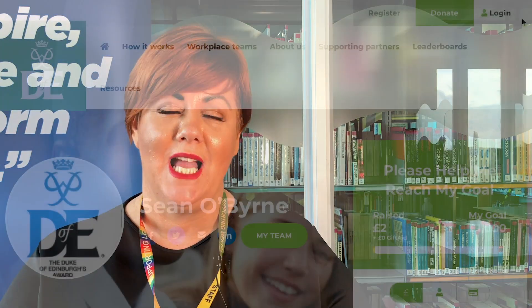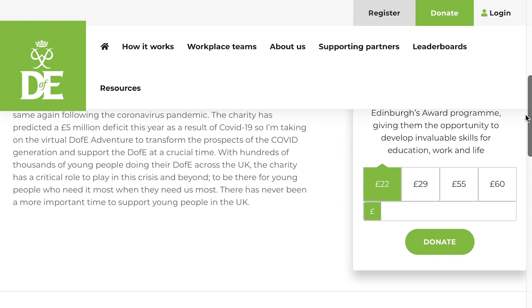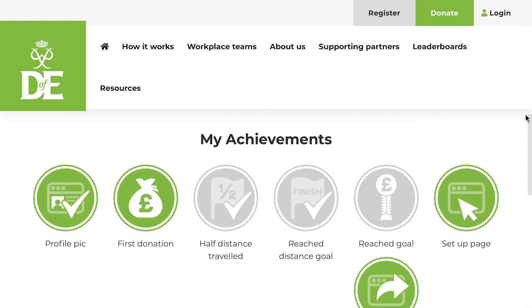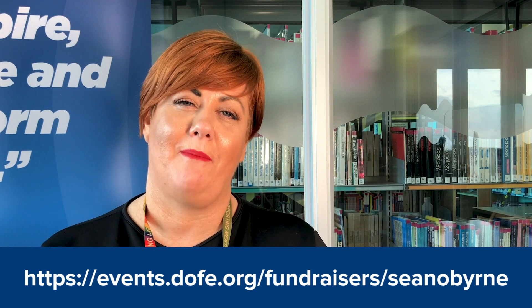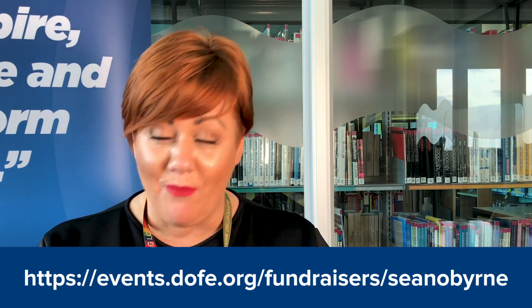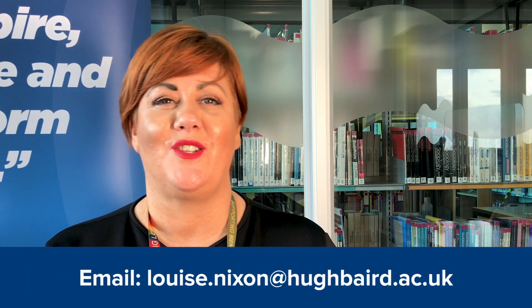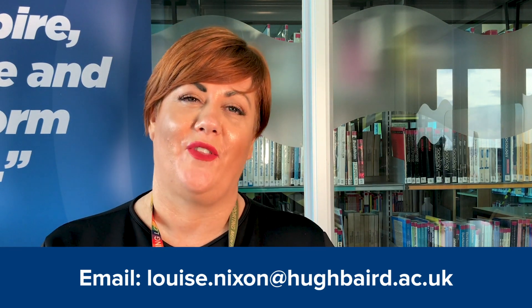This week, one of our students — Sean O'Brien — has been in contact with me. He's currently doing his Duke of Edinburgh Silver Award and his plan is to walk 25 miles and raise £1,000 for charity. We've placed the link on the screen, so if you'd like to support Sean, please do. And once again, send me anything you're doing for charity, clubs you're involved in, or things happening in your community or in college.